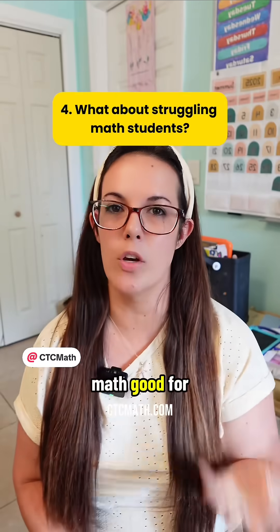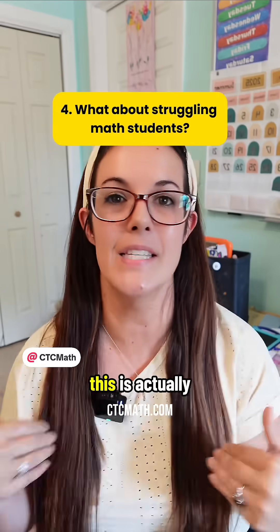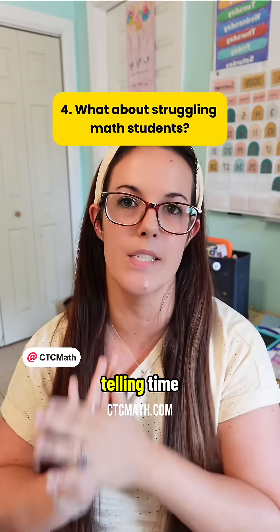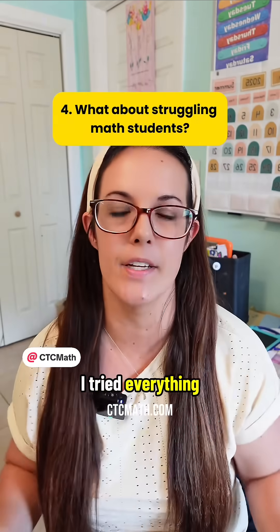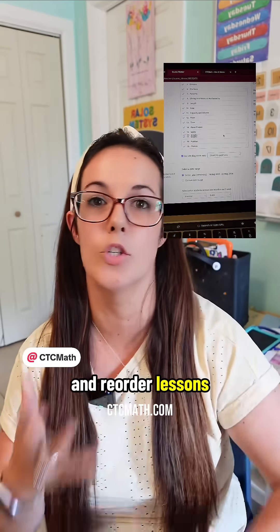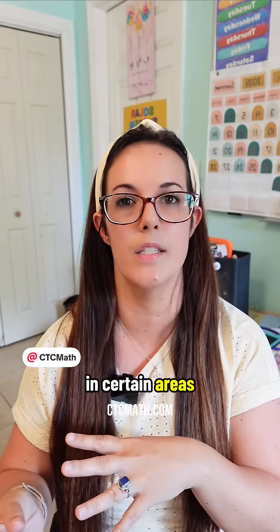Number four: is CTC math good for kids who are struggling in math? Absolutely yes — this is actually how we got started using this program. My daughter was really struggling with telling time and I was at my wit's end; I tried everything. Because CTC math allows you as the parent to go in and reorder lessons, reassign lessons, and give them extra practice in areas they need, it's a great tool for kids who are struggling in certain areas, but also for kids who might need enrichment.